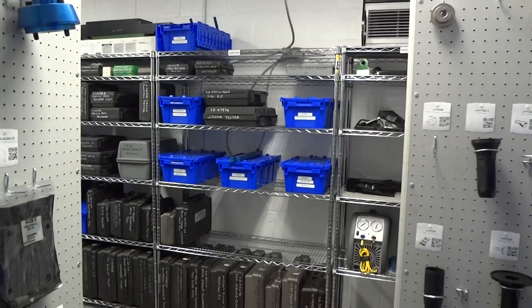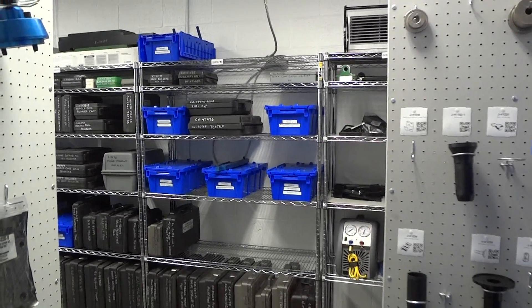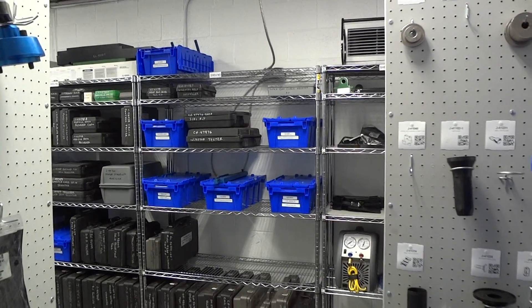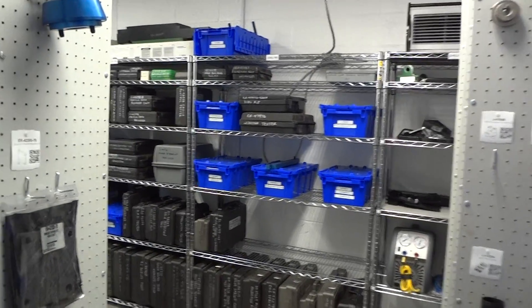Hello, it's Woody and Don Lincoln here at Long Hammer Chevrolet in Waterford, Michigan. We're just finishing up the inventory and organization of the tool room for Long Hammer Chevrolet in Waterford, Michigan. And this is how it turned out.